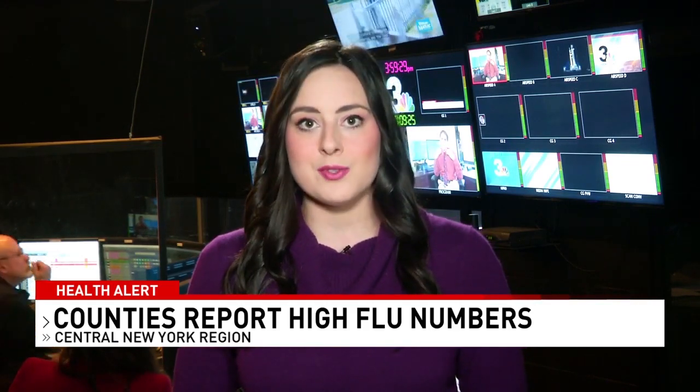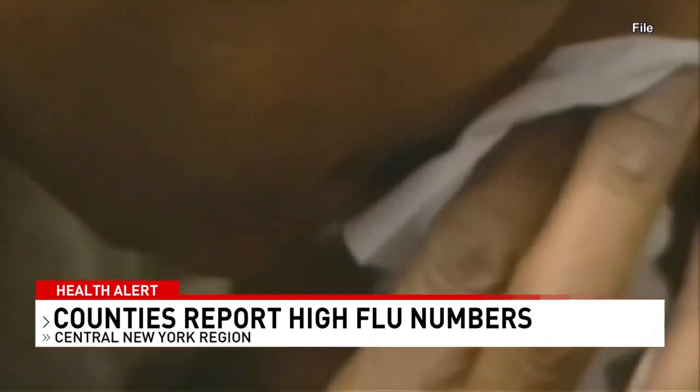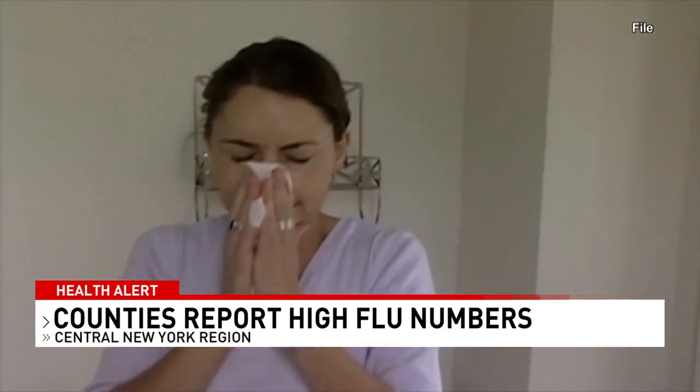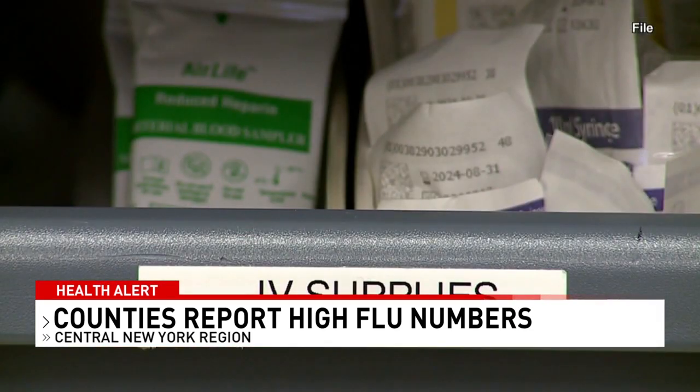Health departments are urging communities to act now to stay healthy. If you haven't gotten your flu shot, now's the time before an already bad flu season becomes worse. Flu season is ahead of schedule this year — cases normally hit at the end of October and beginning of November, but health officials say cases started in September. Public health officials look to Australia as a predictor, and Australia had their worst flu season in about five years, with cases peaking higher and earlier than normal.